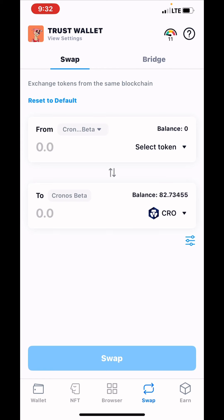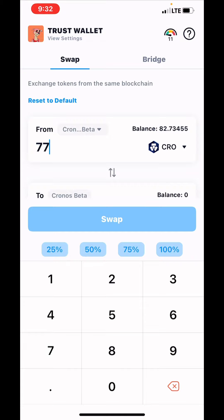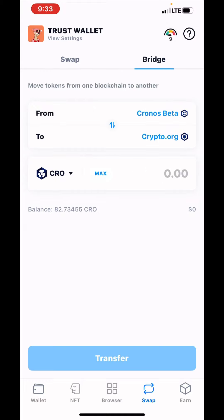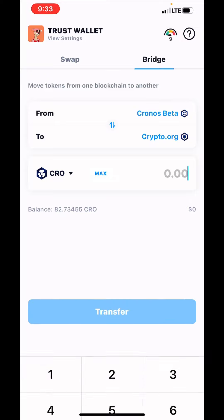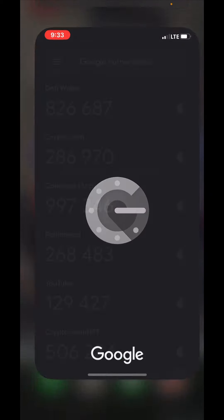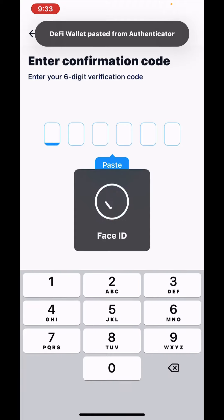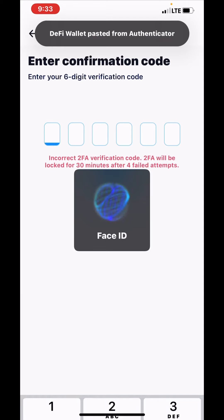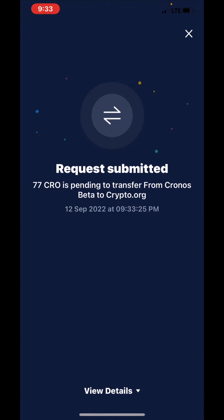I always check that because I like to take a little lesser amount in the next transaction — always leave behind some for gas fees. So we're gonna do 77 CRO. We're gonna do the bridge — bridge that over to crypto.org. Once you know how to do this on your own it's much easier. I do all this extra stuff because I try to protect myself. Cryptocurrency — DYOR, do your own research y'all.